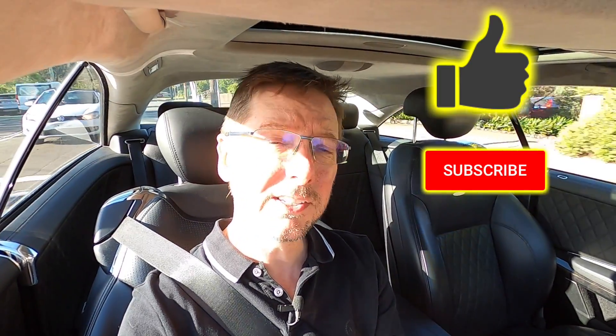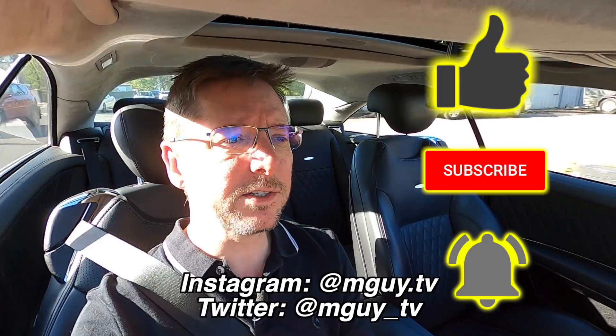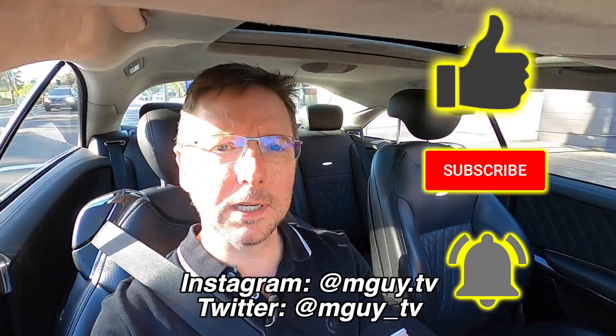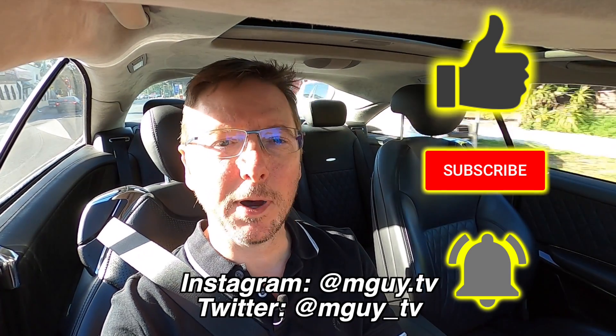Thanks very much for watching, I hope you found this video interesting and informative. If you did enjoy it, don't forget to smash that like. It'd be great to have you as a subscriber, and switch on those notifications so you never miss another MGuy video. You can follow me on Instagram at MGuy.tv or Twitter at MGuy_TV. I look forward to seeing you in the next video. Bye for now.